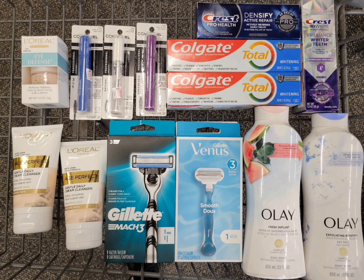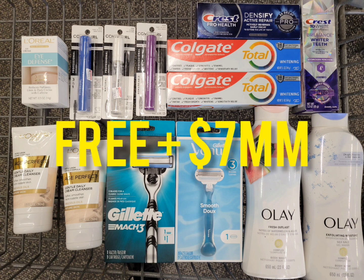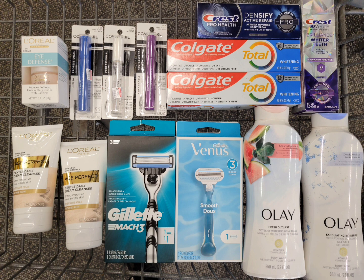Here's everything I got for this second haul. The retail price for all of this is $116.30. I rolled a total of $37 extra bucks and got back $42 extra bucks. So the final cost for all of this is completely free plus $5 money maker — a really awesome deal at CVS this week.